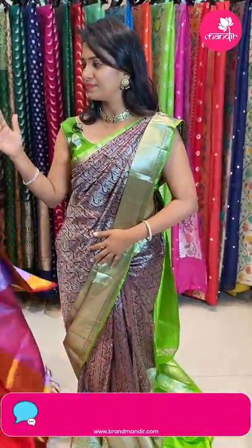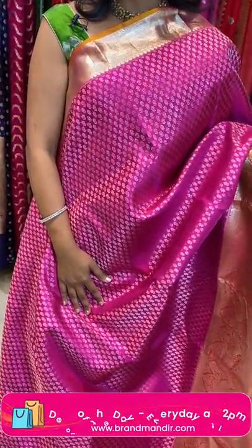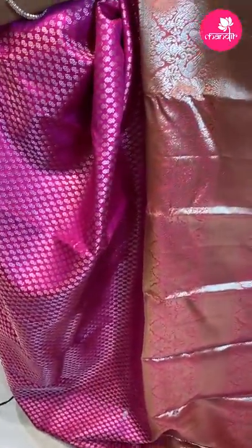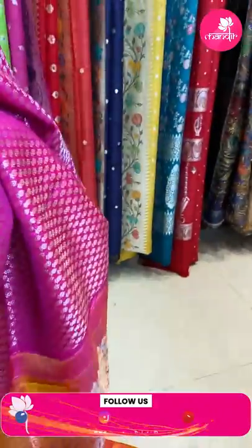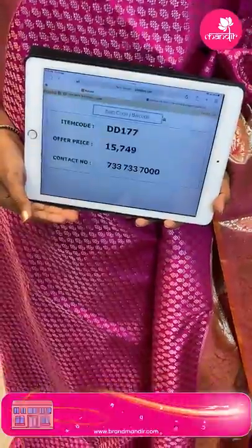Perfect pink and mustard yellow color combination saree — chala rich looking, bridal saree. All over the body, floral bittis. The border is contrast in mustard yellow and peach mix with cross lines, huge florals, and peacock motifs on both sides. The pallu is contrast with huge floral brocade design. The blouse is contrast plain with border. Saree code DD177 and the price is ₹15,749.